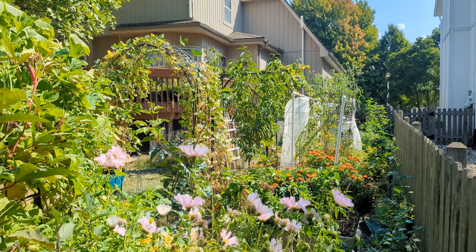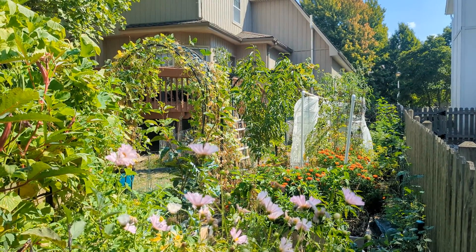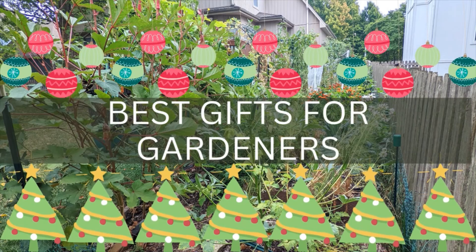Hi everyone, we are listing five gifts that your gardener family member or friend would love.